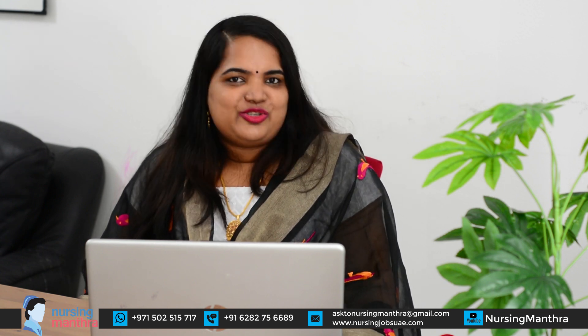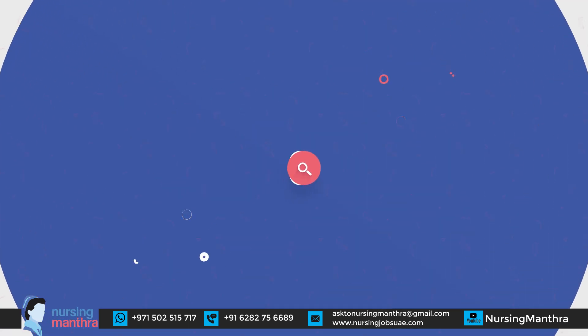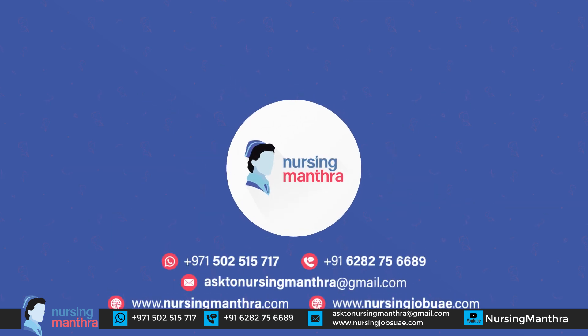I hope you all understand the application process for becoming a registered nurse in the United States of America. If you need assistance with the process or study materials, you can contact Nursing Mantra. Thank you.